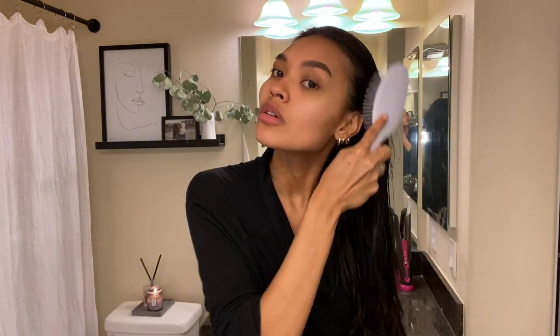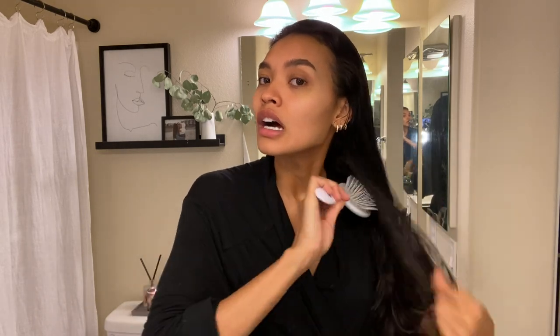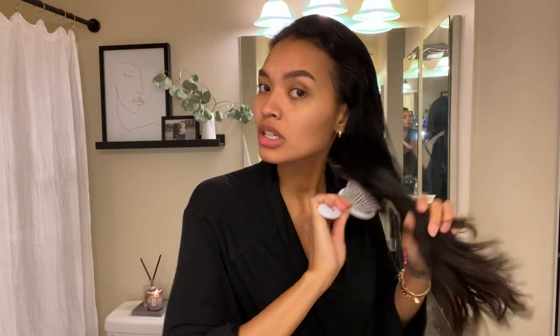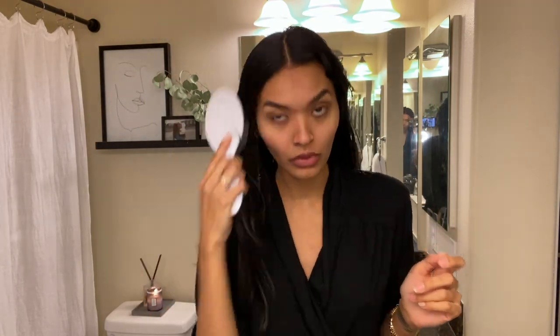A lot of brushes I've used always get stuck in my extensions, but this one doesn't grab onto them while still detangling really well. I even use this brush on my daughter. Extensions are not cheap and you want to take care of the hair — I feel like other brushes that snag my extensions are ruining them, so I'm really glad I found a great brush. I'm going to do a middle part like usual. The next product I use now that my hair is detangled is the Olaplex Bond Smoother — it's a leave-in reparative styling cream.